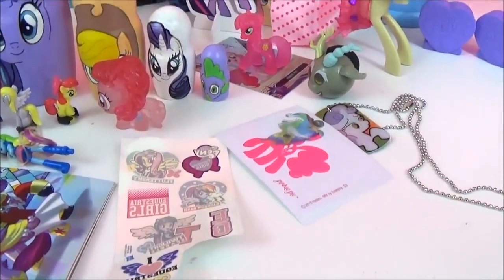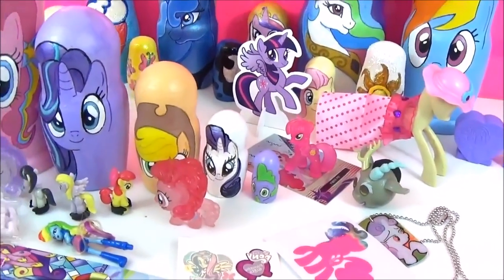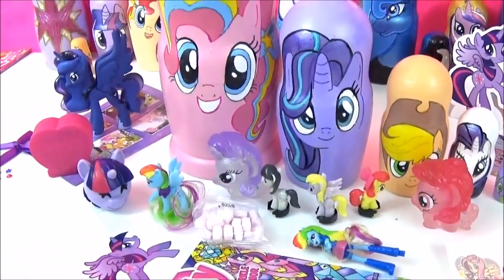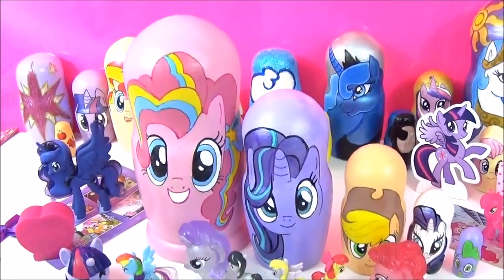Alright guys, here are all the awesome surprises in the My Little Pony nesting dolls. I really hope you liked this video. Please give it a big thumbs up if you did. Take care. Bye.